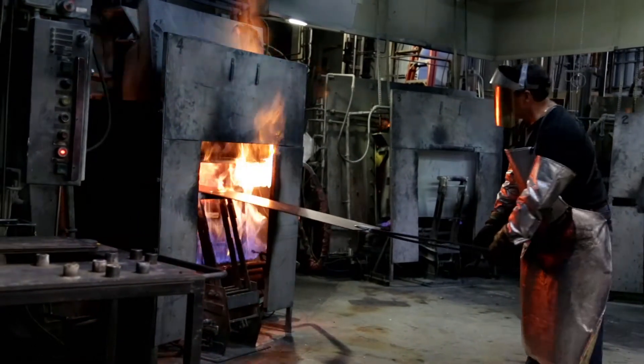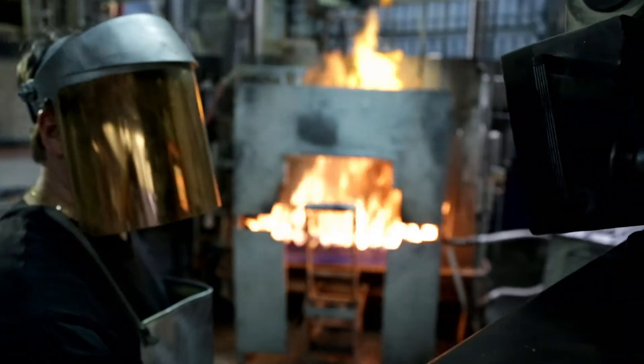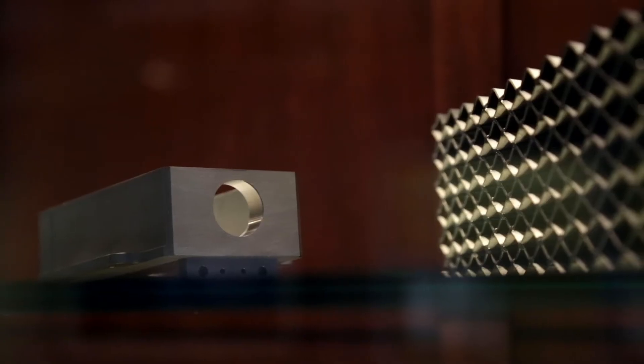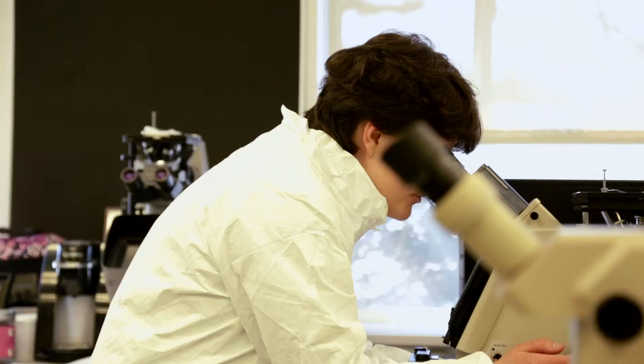Tungsten and molybdenum are among the most heat-resistant materials in the world. After shaping these elements into ingots, Elmet fires them in furnaces that heat the ingots to a temperature that exceeds 3,000 degrees Fahrenheit. The parts made here have applications for the aerospace, electronics, and medical industries.